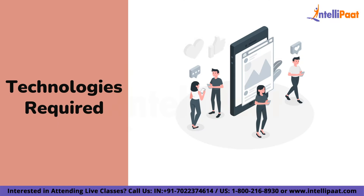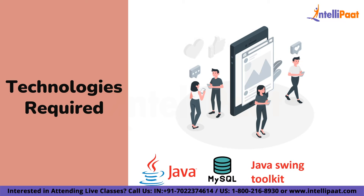The technologies required for the Chat Application are Java, MySQL, Java Swing kit, and Java AWT.